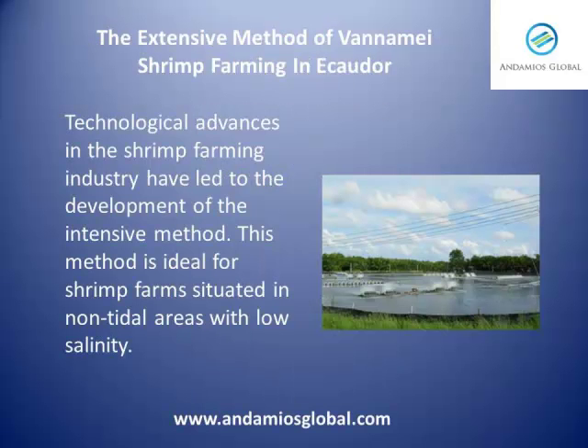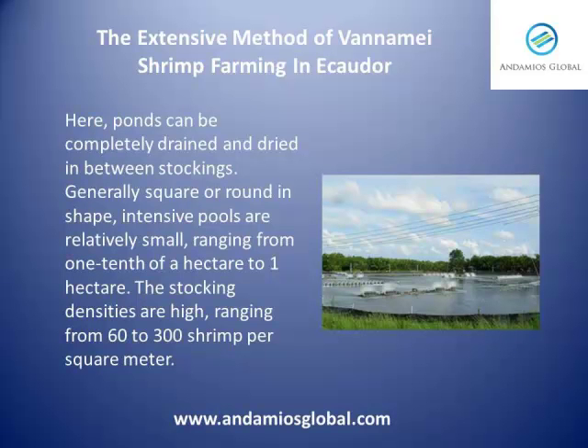Technological advances in the shrimp farming industry have led to the development of the intensive method. This method is ideal for shrimp farms situated in non-tidal areas with low salinity. Here, ponds can be completely drained and dried in between stockings. Generally square or round in shape, intensive pools are relatively small, ranging from 1 tenth of a hectare to 1 hectare. The stocking densities are high, ranging from 60 to 300 shrimp per square meter.